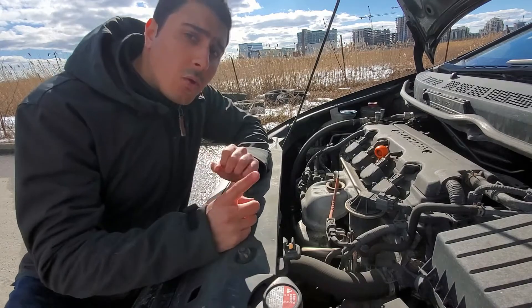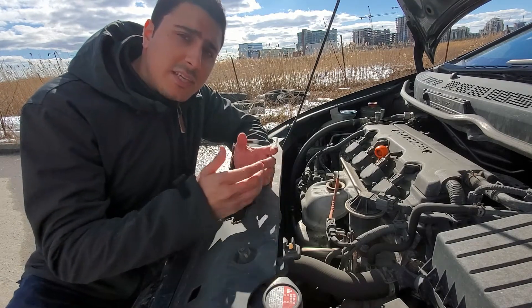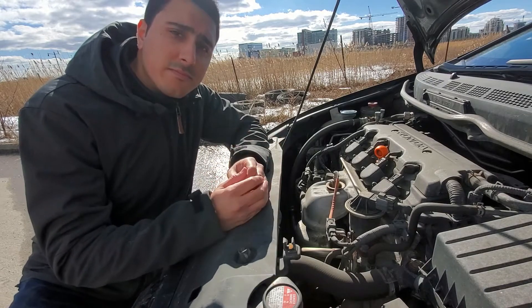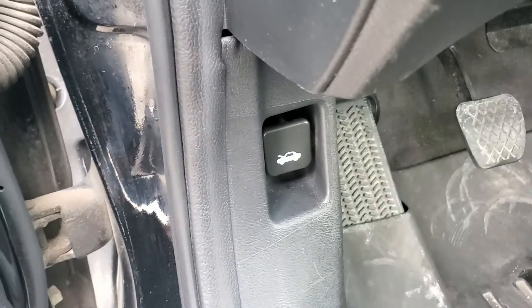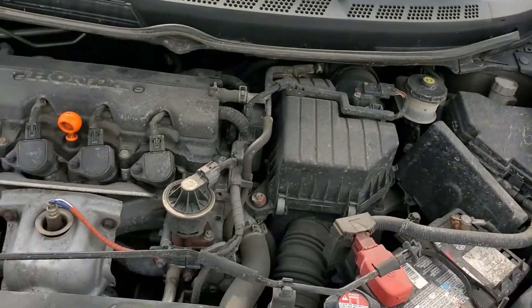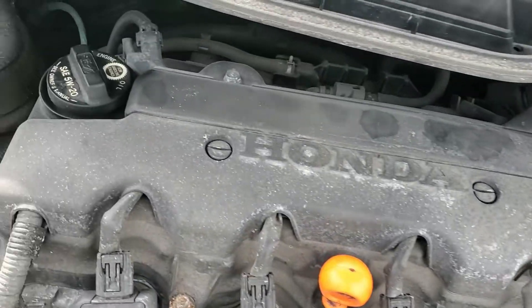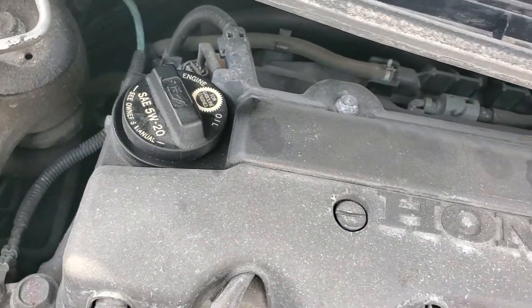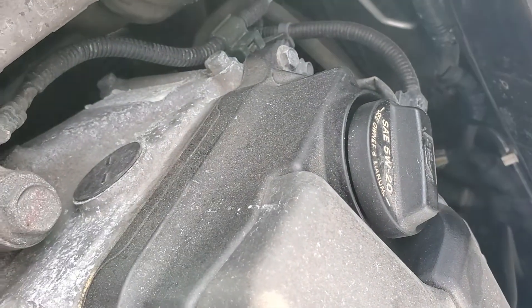Tip number one: the powertrain — meaning the engine and the transmission. The first thing I like to do is pop open the hood to get a good look at the engine bay. The goal is to look for a healthy engine and transmission — no leaks, a normal engine sound, and smooth shifting and driving.